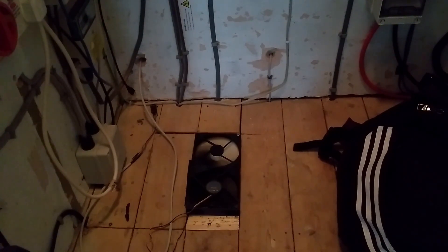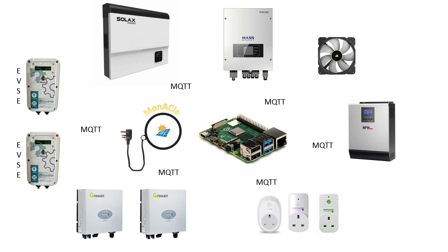The Raspberry Pi runs software I wrote myself called Monocle. This software talks to all of my inverters as well as my car chargers, fans, temperature sensors, and various household plugs using a protocol called MQTT. It gives me the ability to set up rules to switch devices on and off at various power levels depending on the amount of solar available, maximizing my self-use and minimizing my draw from the grid.